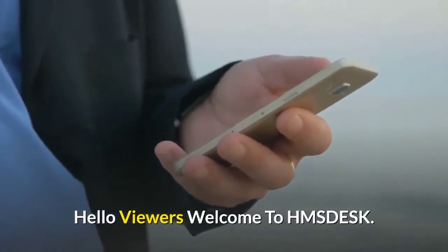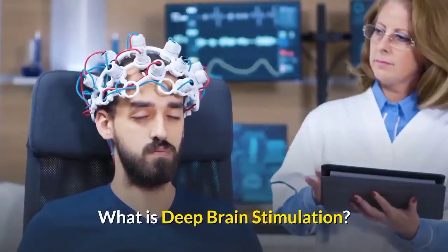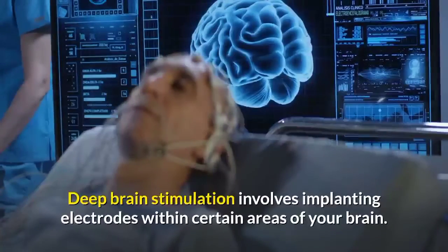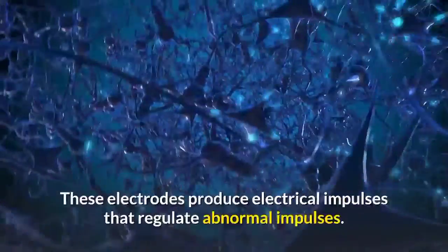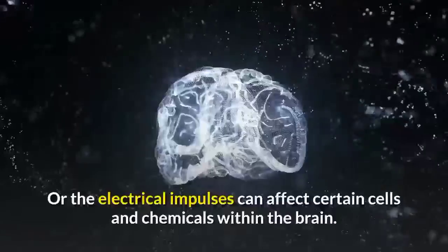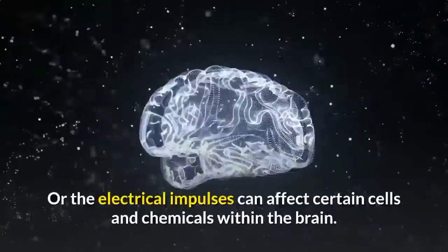Hello viewers, welcome to HMS desk. What is deep brain stimulation? Deep brain stimulation involves implanting electrodes within certain areas of your brain. These electrodes produce electrical impulses that regulate abnormal impulses, or the electrical impulses can affect certain cells and chemicals within the brain.